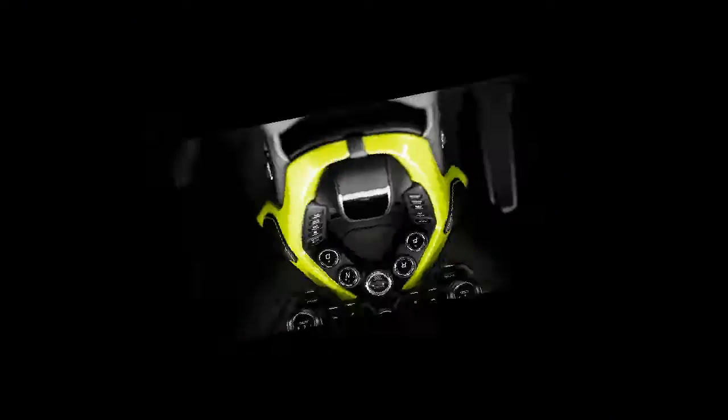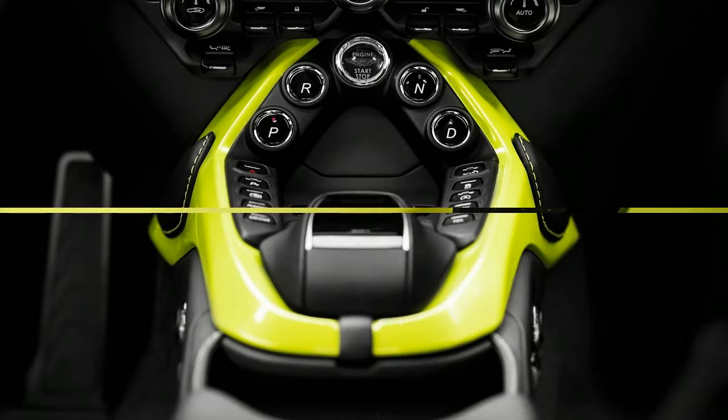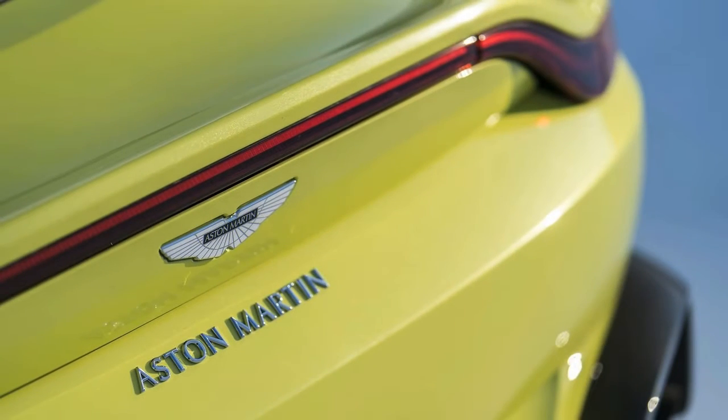If you are willing to wait at least about a year to get your new Vantage, you can place an order for at least $149,995 in the United States. Or you can invest the money in a classic and rare Aston Martin, like this V8 Vantage Oscar India.